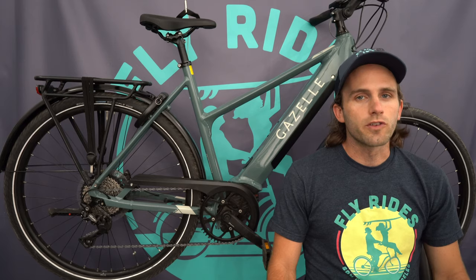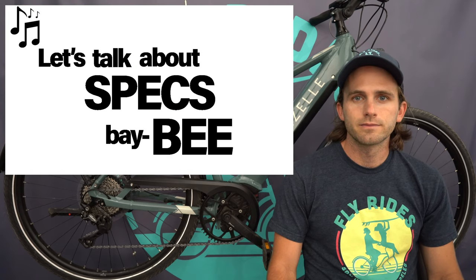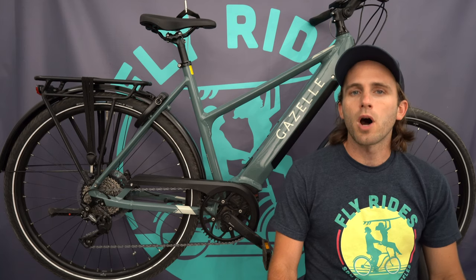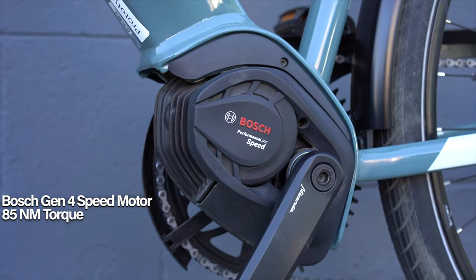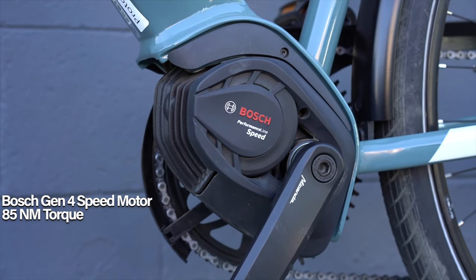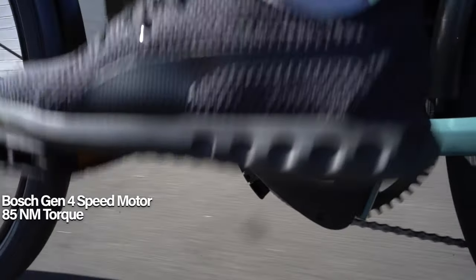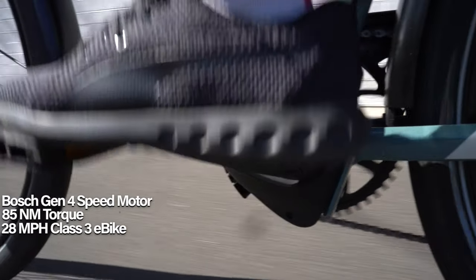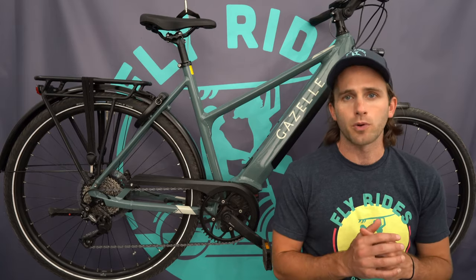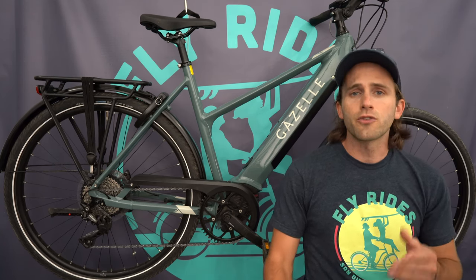Let's talk specs. Headlining this bike is the Bosch Generation 4 Performance Speed motor with 85 newton meters of torque, thanks to new software from Bosch. This makes it one of the strongest motors on the market in a Class 3 package, giving speeds up to 28 mph. This motor also assists more between 20 and 28 mph than previous generations.